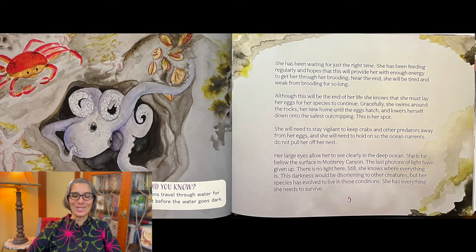Gracefully she swims around the rocks — her new home until the eggs hatch — and lowers herself down into the safest outcropping. This is her spot. She will need to stay vigilant to keep crabs and other predators away from her eggs, and she will need to hold on so the ocean currents do not pull her off her nest.